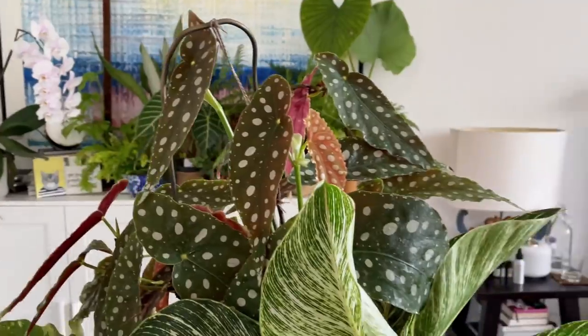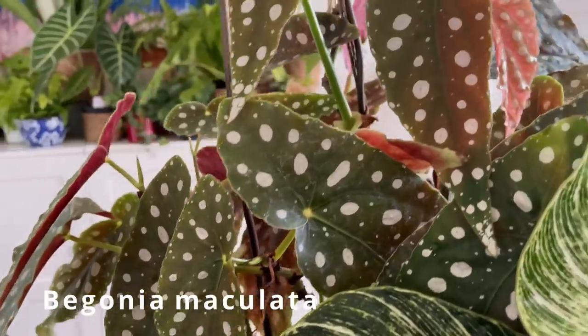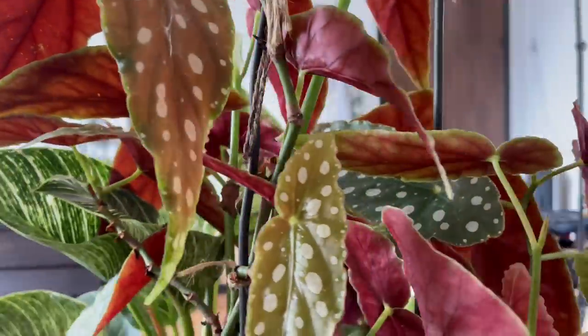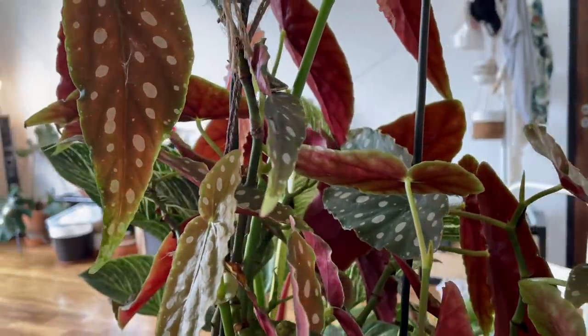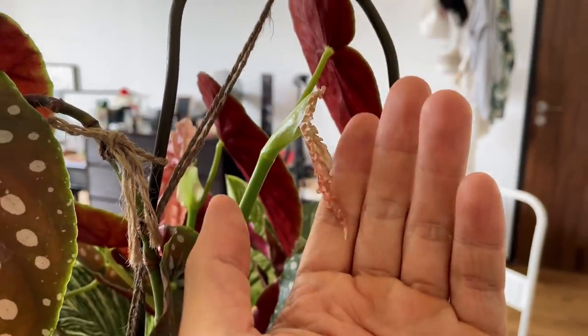The next plant is the Begonia maculata. These were so popular two to three years ago and every YouTuber was talking about them. Lately, more begonias have come into the market and more varieties are available, so people are exploring. It's not that begonias as a genus have fallen off Instagram — we're just appreciating more types now. But this is the gateway begonia that a lot of people started with and it has disappeared off Instagram, though it is beautiful.